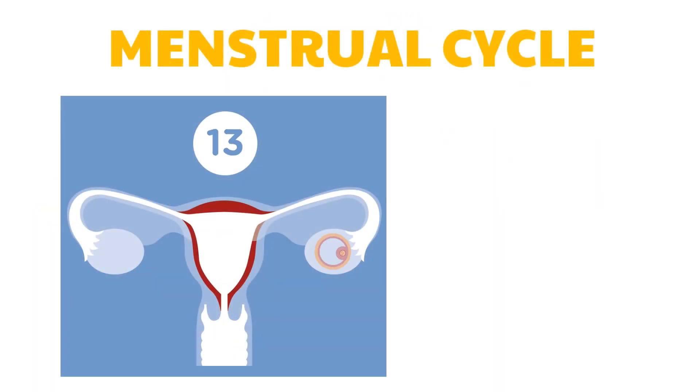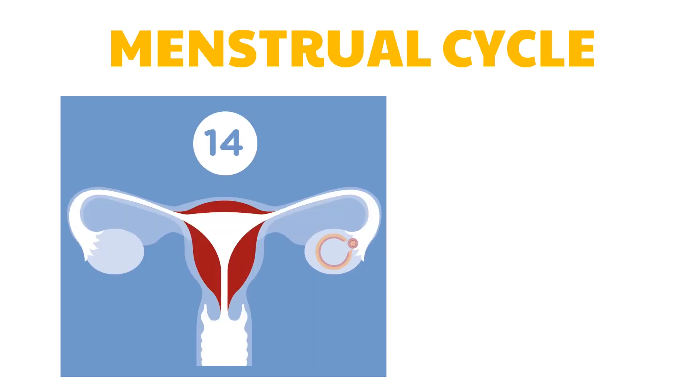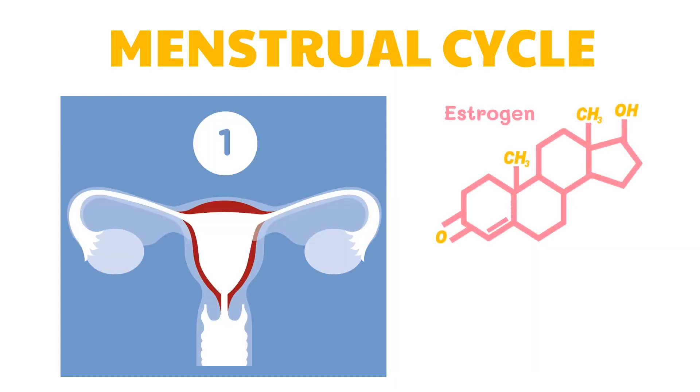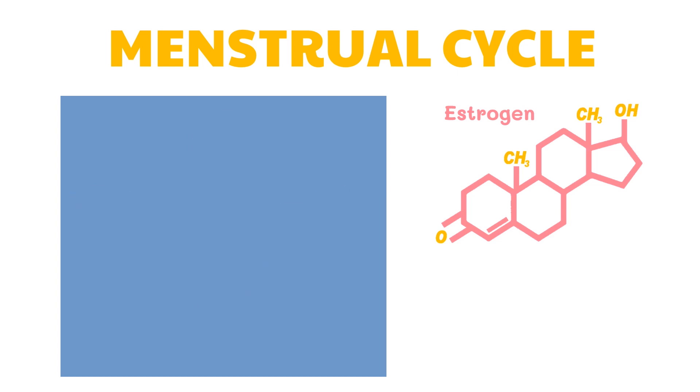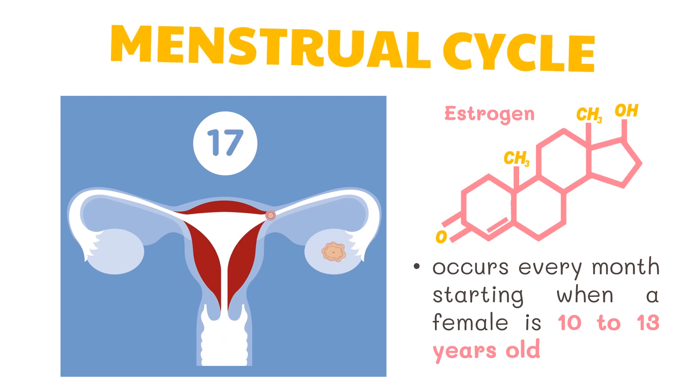We have previously discussed that an ovary normally releases only one egg every 28 days. What controls the timing are the hormones. Hormones control many of the changes in the reproductive system. They also coordinate the development of the ovum and the uterus. Remember that hormones are chemicals that can affect certain body organs. This cycle among females occurs every month starting when a female is between 10 to 13 years old and it continues for about 40 years. This is called the menstrual cycle.